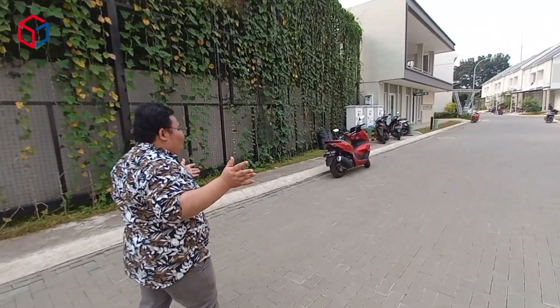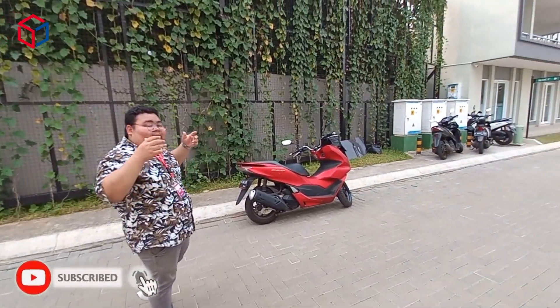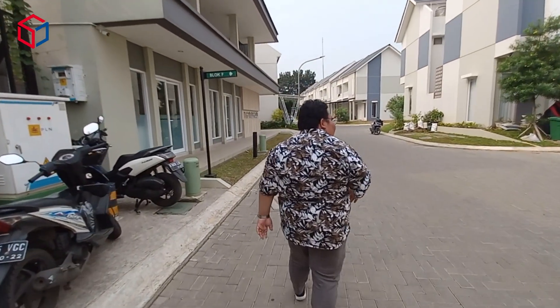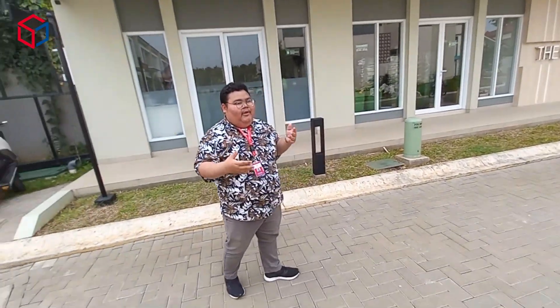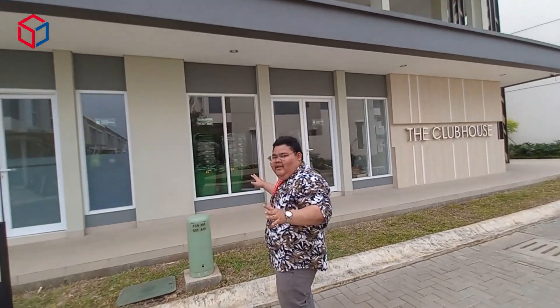On the way to the clubhouse — right in front of me is the clubhouse. They mentioned a jogging track, but checking the area I don't see a dedicated jogging track. However, the housing complex is large, so you can jog or run around the whole perimeter. The complex is almost fully occupied — only 16 units left. The road width is also generous, making it safe for jogging or cycling.